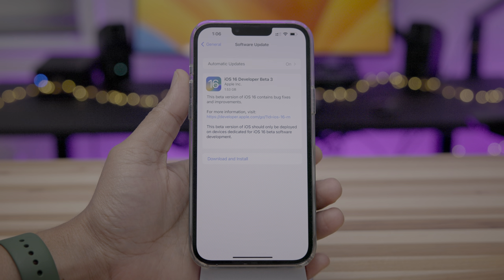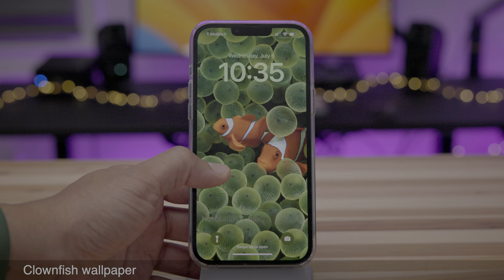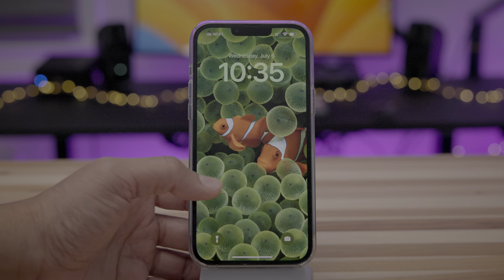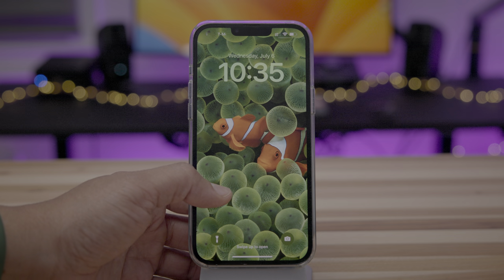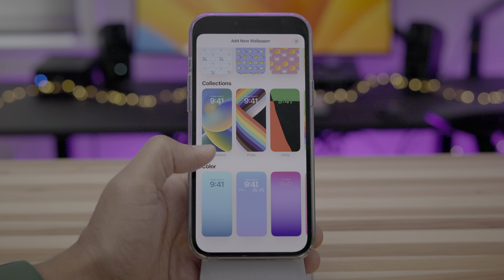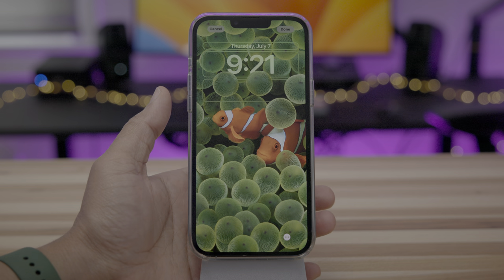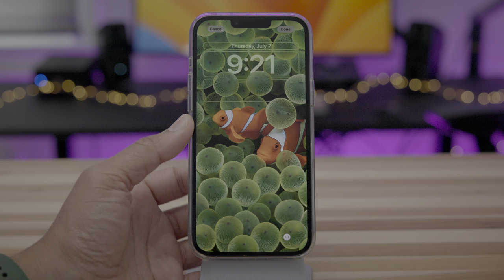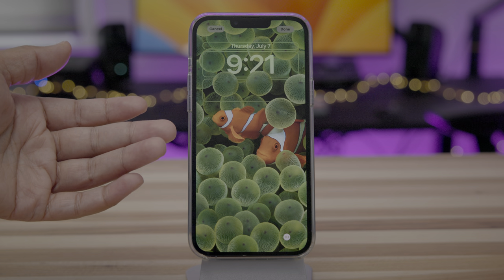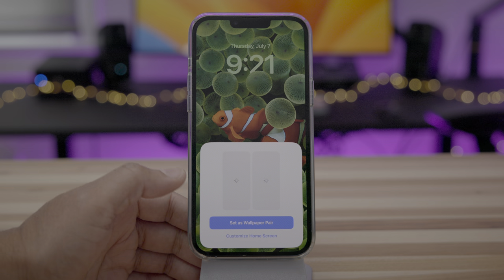Here is the software update screen for my iPhone 13 Pro Max for iOS 16 Developer Beta 3. And as I mentioned, the Clownfish wallpaper has made its return. This right here is actually just an image which I pulled off of 9to5Mac because I didn't have the Clownfish wallpaper until early this morning. So it finally appeared under collections under the add new wallpaper interface. This is a throwback to the original iPhone Clownfish wallpaper, which appeared in promo materials and was shown by Steve Jobs on stage.